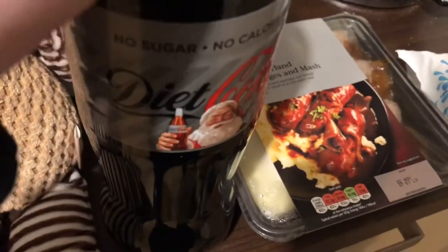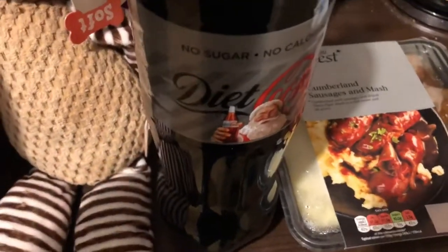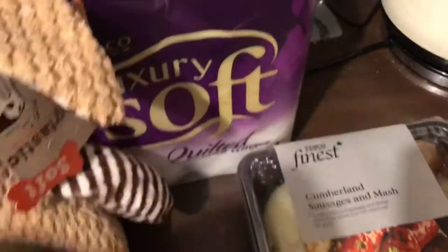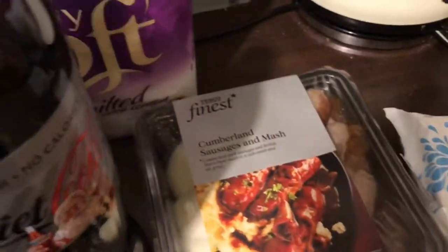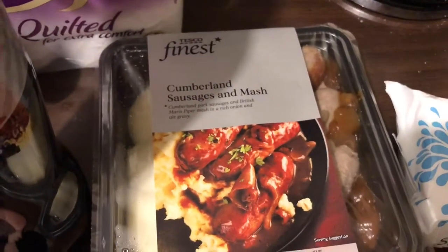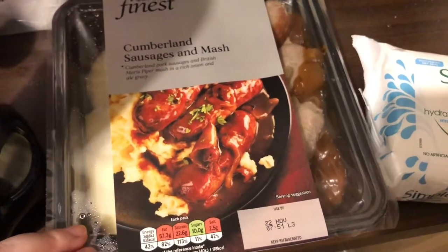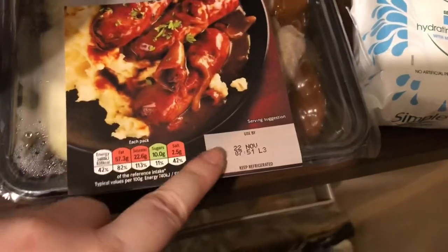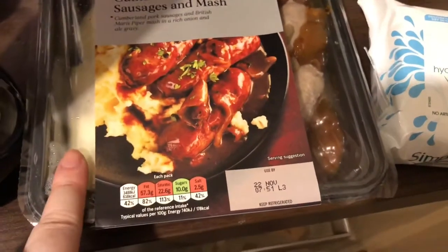I got one Diet Coke - it's on offer for a pound. I would have got more but I have two out and one in the fridge, so I've got enough. I got some luxury soft-coated toilet roll - I think they're my favourite. Then I got this Tesco Finest Cumberland sausage and mash - it was £3 instead of £3.50. It's not out of date or anything, it was just in the reduced section and it was the last one.